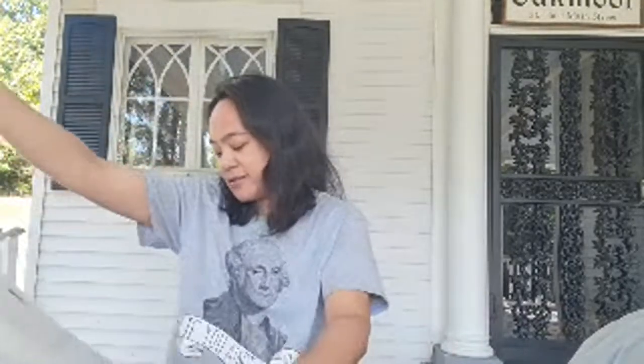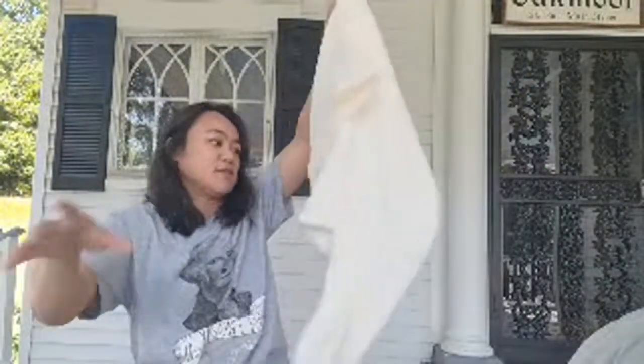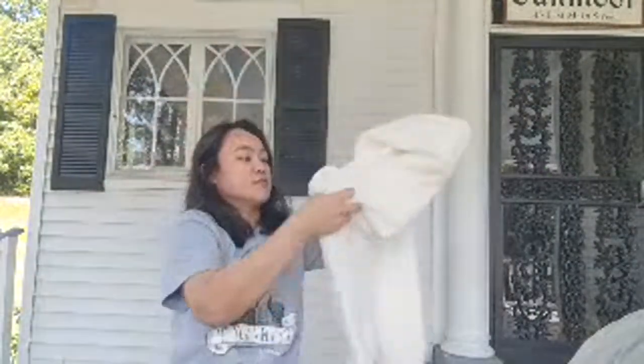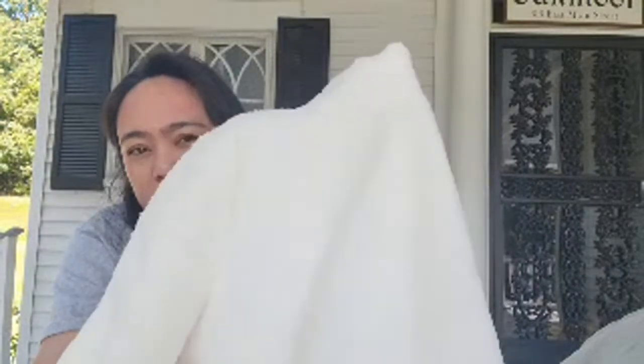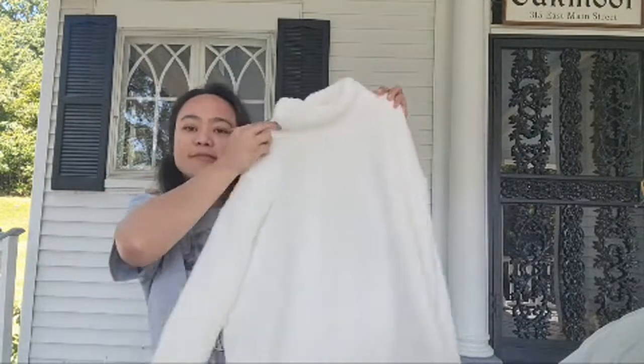Next would be this teddy sweatshirt. I got this for 13 bucks. Look at that, it's kind of an off-white color. Nice!